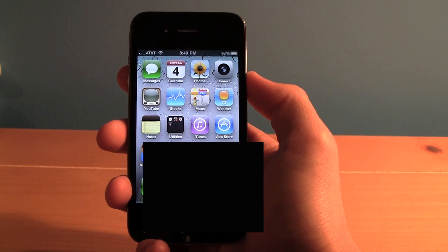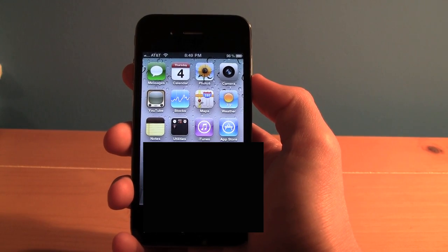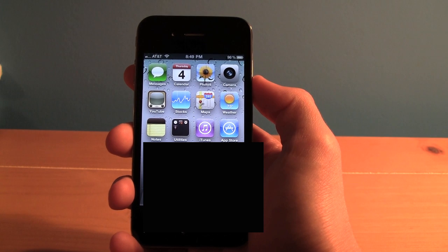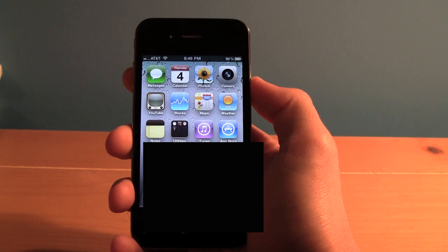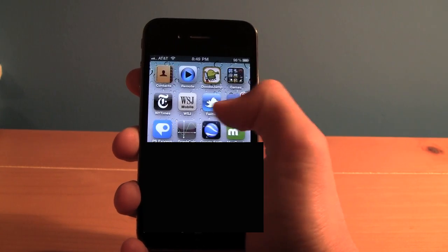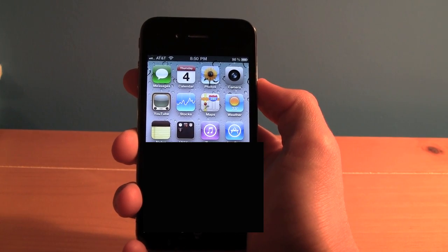The iPhone 4 Retina Display is amazing and the quality of the screen is so good that I would recommend the phone solely for the purpose of the Retina Display. The screen is such good quality that it's a major selling point for the phone. The resolution is 960x640 and many of the apps, music, videos, and games — everything looks amazing on the brand new iPhone 4's Retina Display.